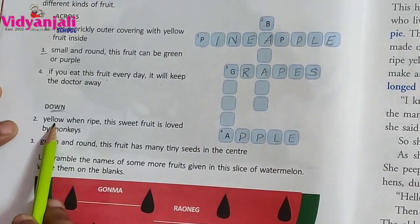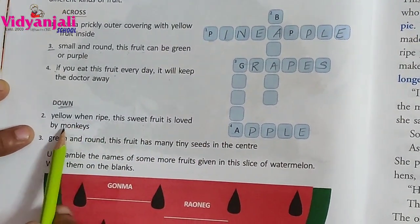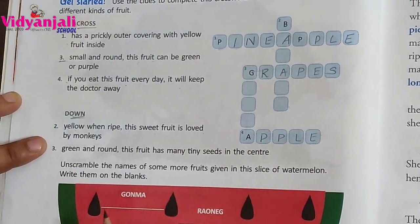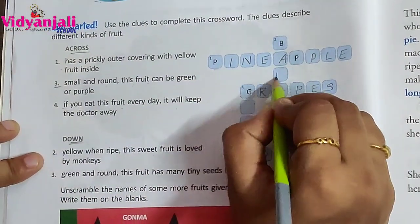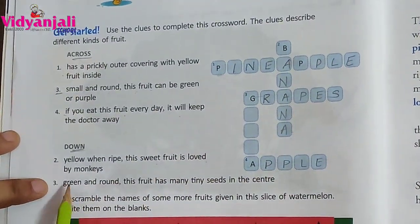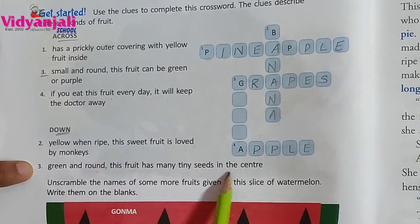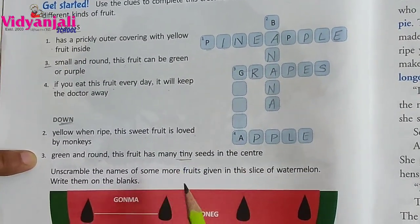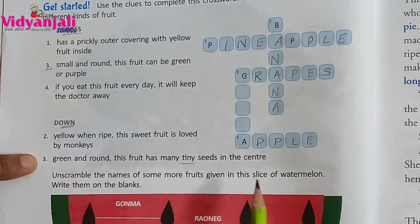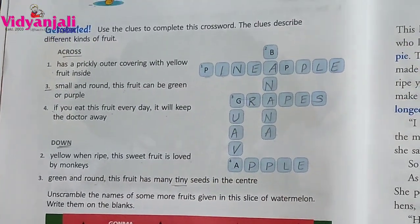Down: yellow and ripe, this sweet fruit is loved by monkeys. What is that? Banana. Next: green and round, this fruit has many tiny seeds in the center — tiny means small seeds. What is that? Guava. Is it clear?